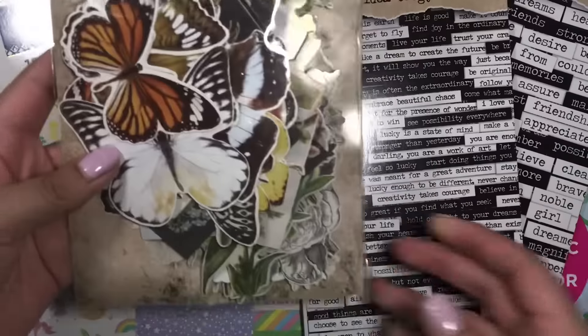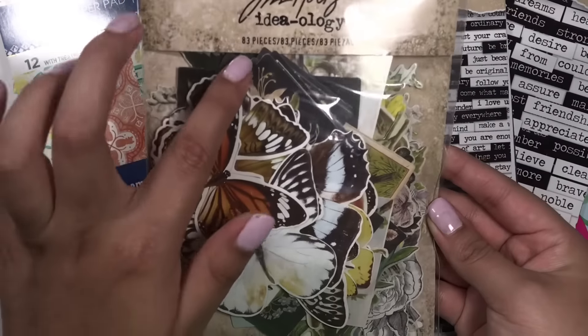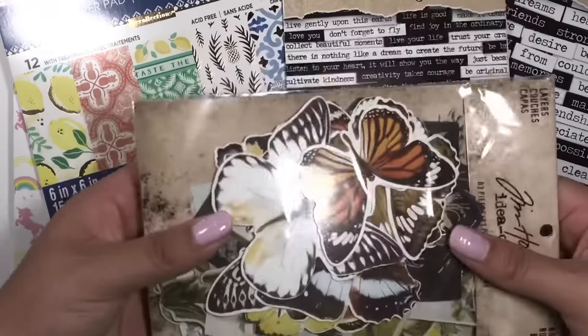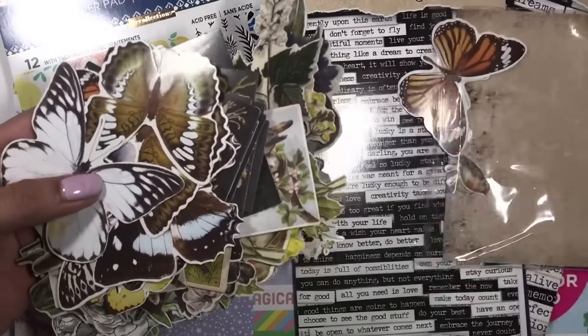I also got this pack of ephemera. I love, love, love vintage anything, so I had to get this. You get 83 pieces and it looks like there's just a bunch of butterflies, flowers, and more.